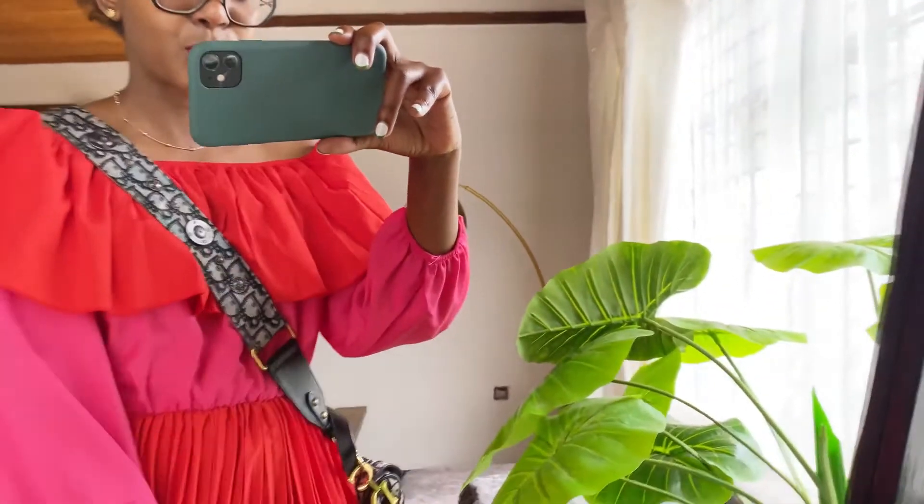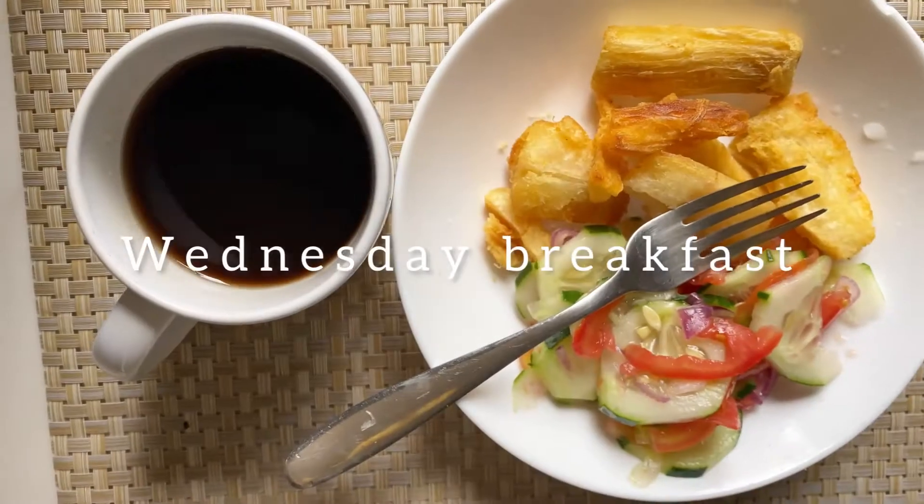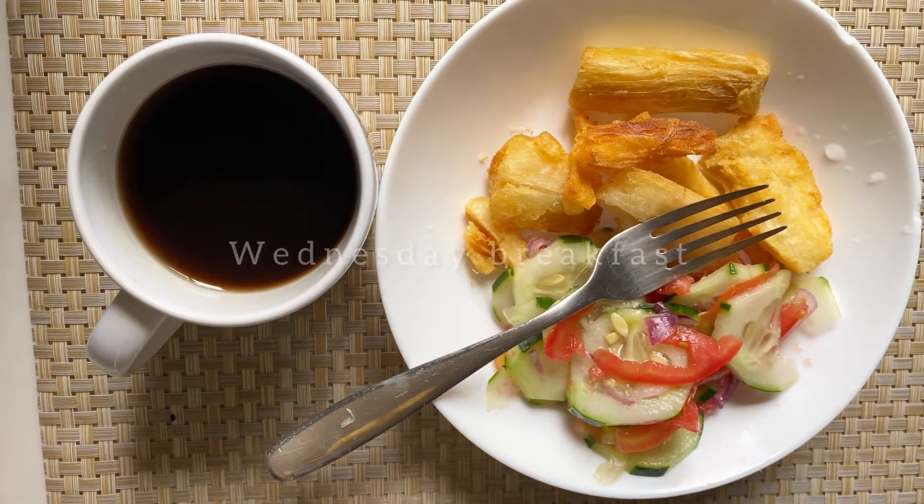I'm so excited about this new journey into vintage designer handbags — less expensive because they're vintage. From now on I'll be looking at vintage designer handbags. I have my eye on Chanel, I have my eye on Louis Vuitton, and a Louis Vuitton wallet — so let's see how it goes.